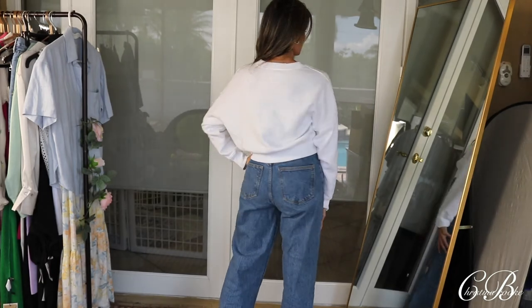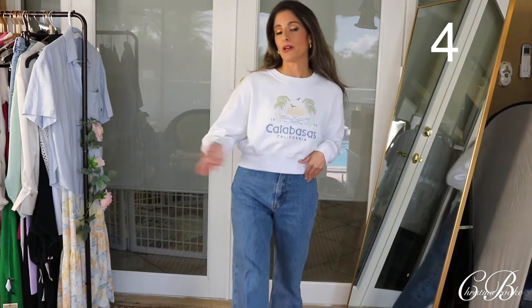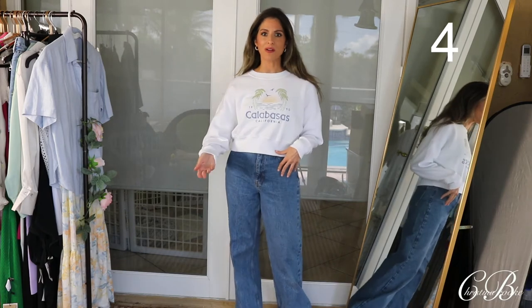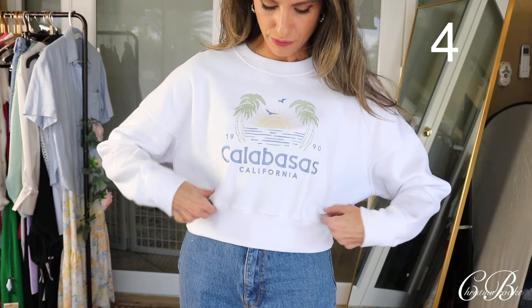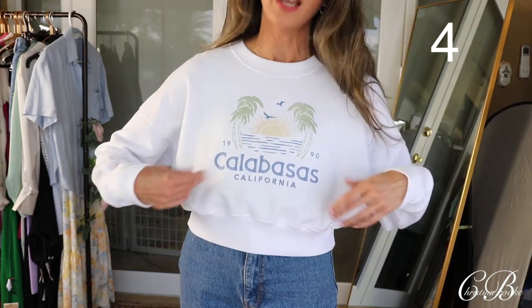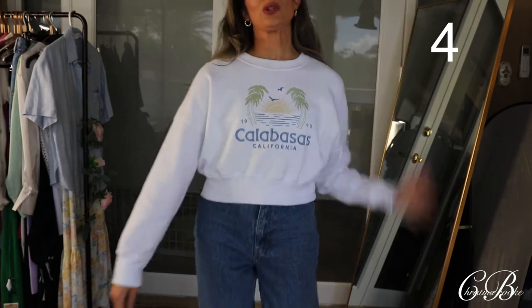I actually really love this one — this is so adorable. This is something I would wear with jeans and actually wear out besides just wearing it around the house. I love how it has this design in the front. It says Calabasas, and you guys know that's a place in California. I think it's just really, really adorable.